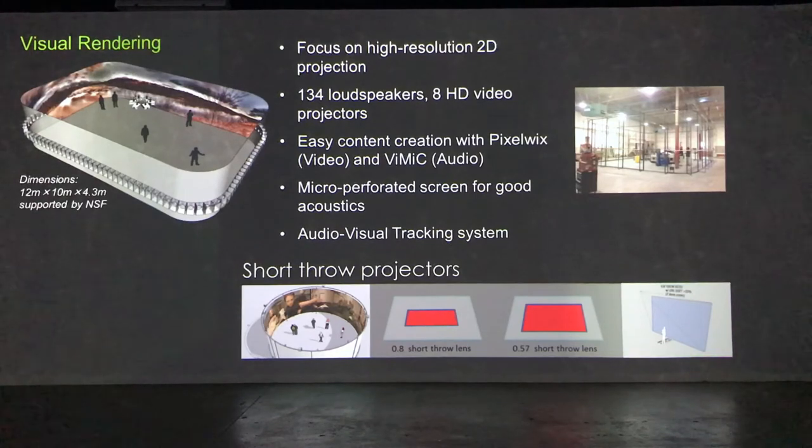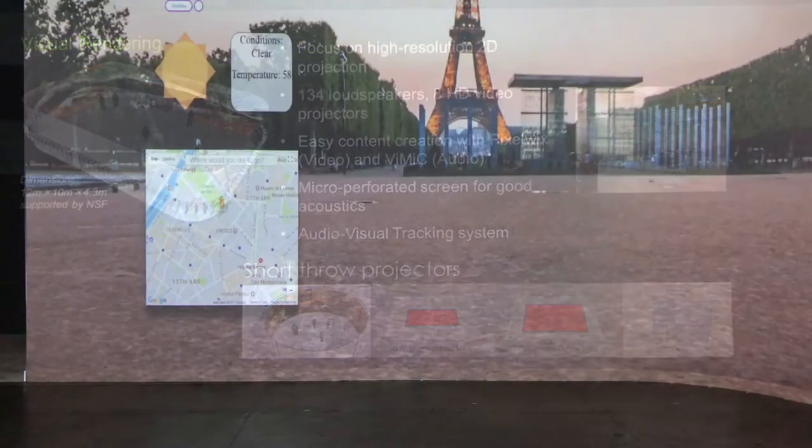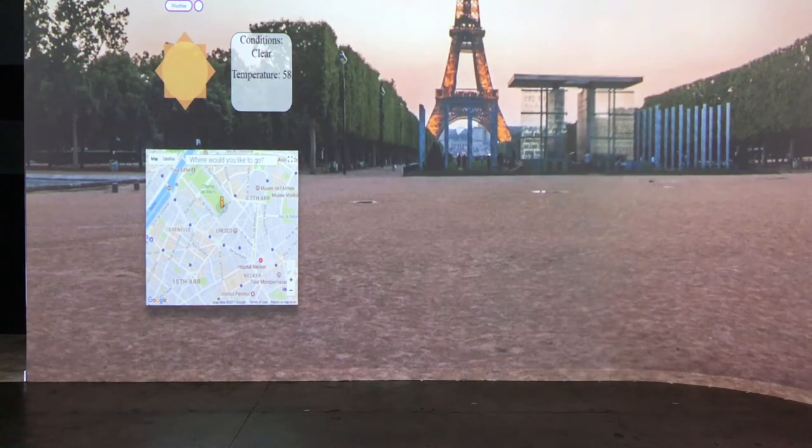The visuals are treated as a single desktop display, allowing content creation to be an intuitive process. Panoramic images taken at different locations can be stitched together to recreate these places right in the lab.